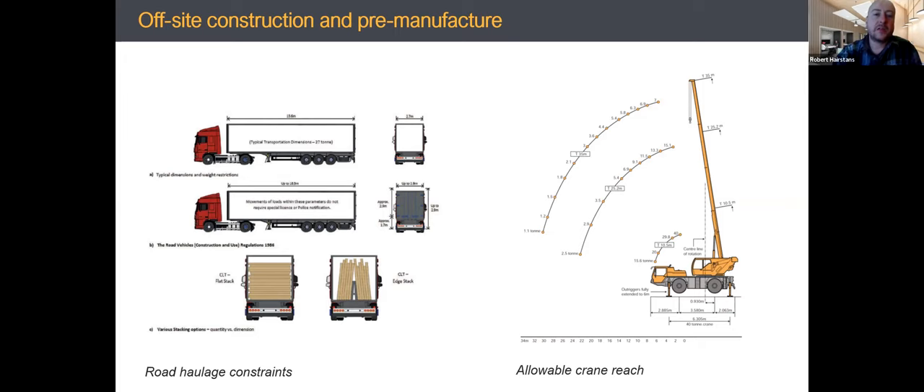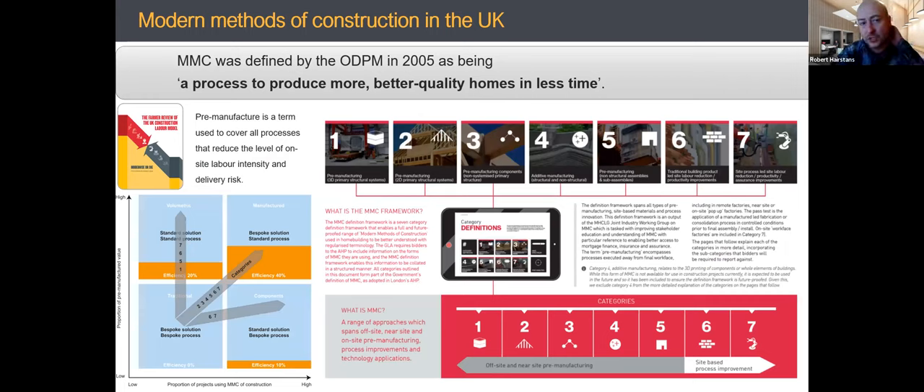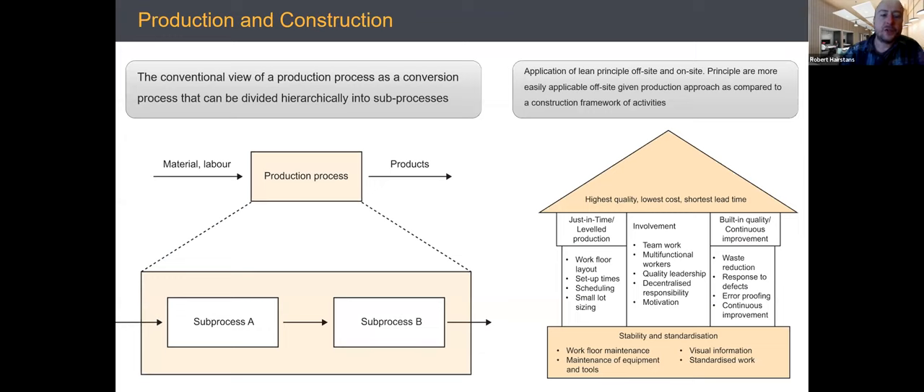You have to think about getting panels out the factory door, getting them on a wagon and down the motorway conforming with highway requirements, and once on site getting them into position. Will you use a crane? What's the reach? What weight are you lifting? Do you have a lifting plan, and can you get that crane on site? Modern methods of construction (MMC) is often confused with off-site, but MMC has a broader bandwidth.